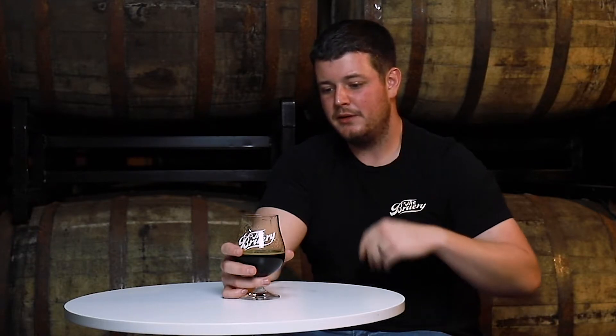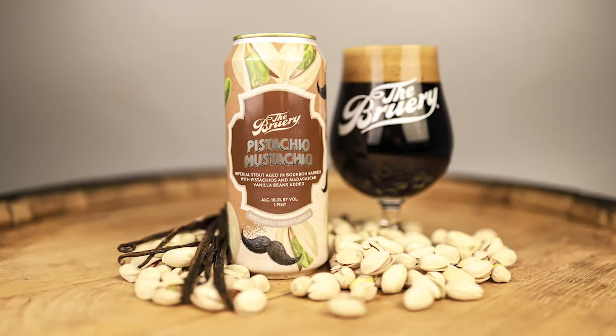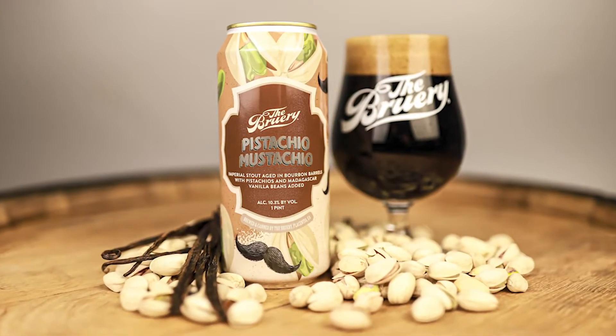There's a lot of mouthfeel being added by the pistachios — it's almost a creaminess, an oiliness to the palate, which is actually really cool. It finishes medium sweet, there's a good amount of vanilla, a medium amount of barrel, and it all comes together nicely roasty and balanced.